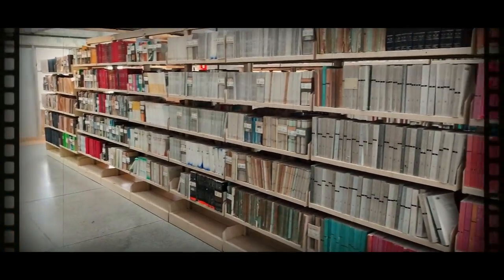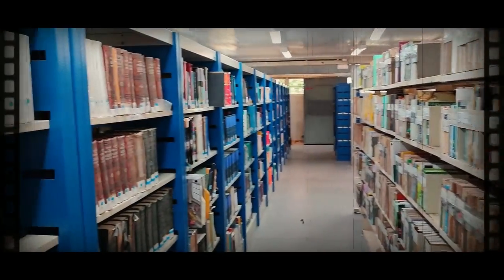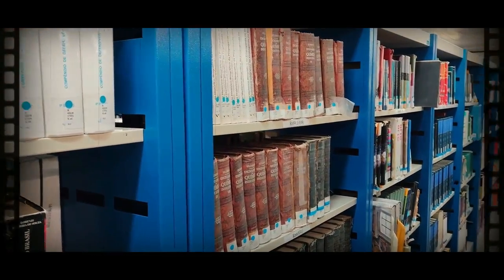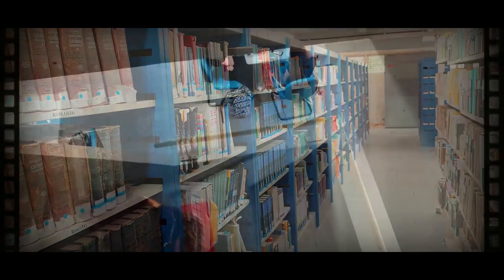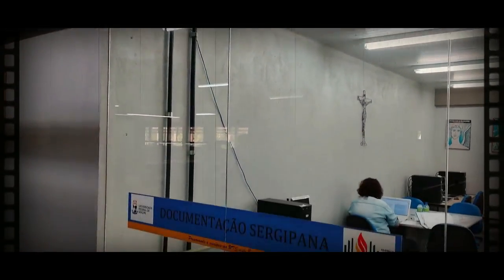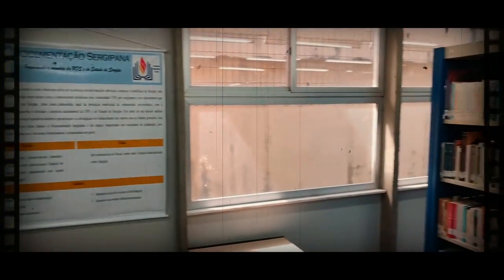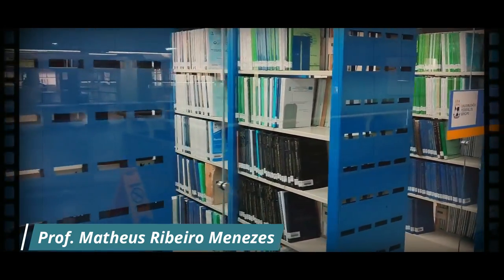A bibliotecária nos informou que, devido ao volume de livros, nesse setor também se encontram os documentos de referência — como dicionários e enciclopédias. Também temos a documentação sergipana, um acervo repleto de informações: livros, periódicos, TCCs, teses e dissertações de mestrado feitos por sergipanos.